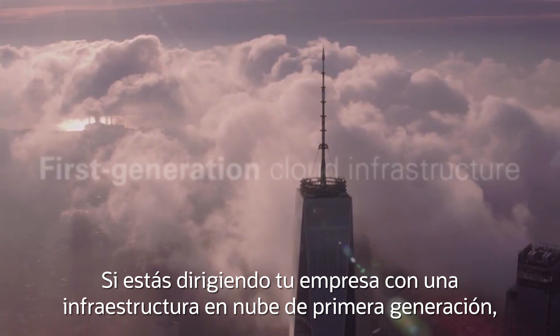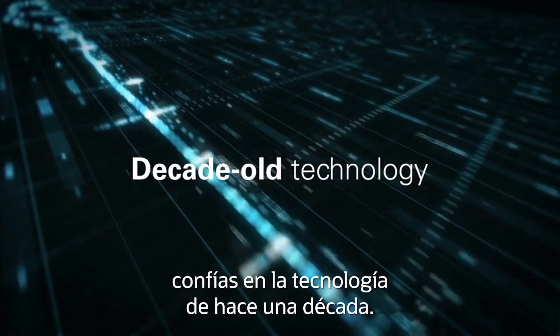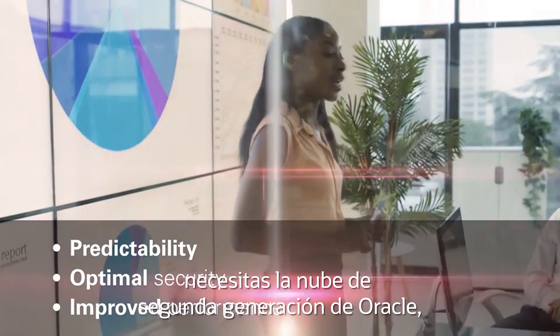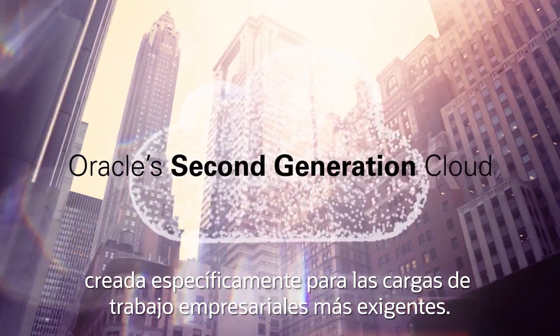If you're running your enterprise on first-generation cloud infrastructure, you're relying on decade-old technology. To gain improved performance, optimal security, and predictability, you need Oracle's second-generation cloud, built specifically for the most demanding enterprise workloads.